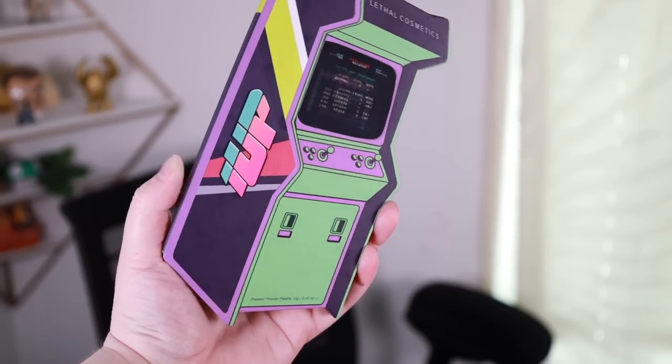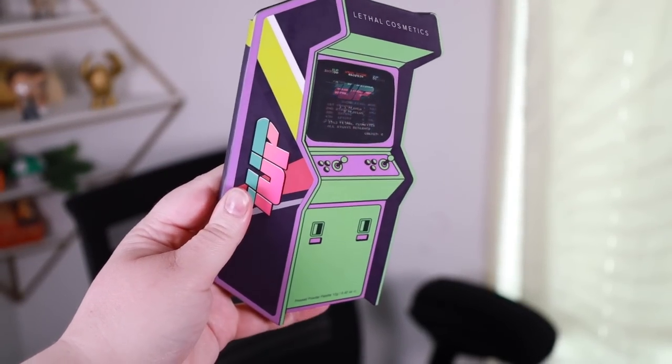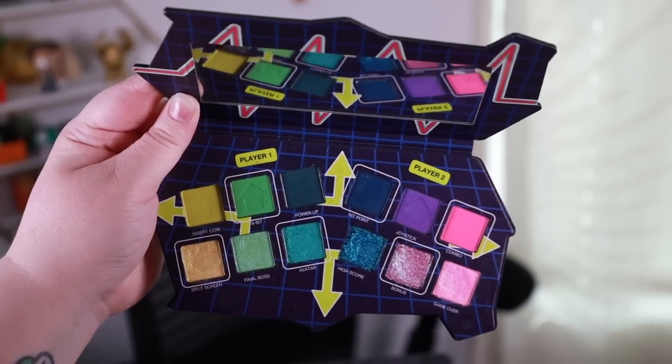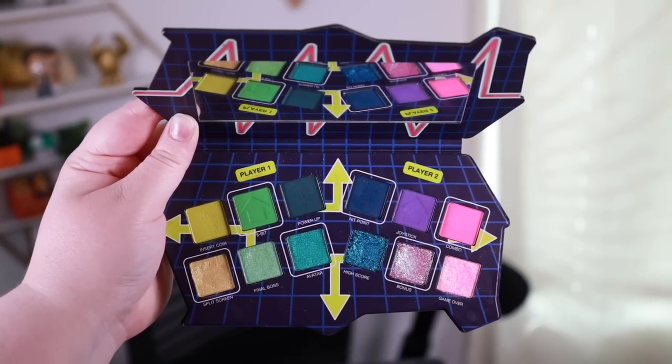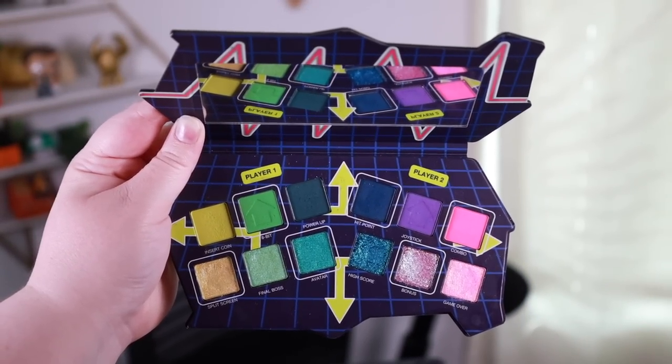Let's start with the palette. The One Up palette retails for $38, inspired by the arcades of the 1980s. It features three UV reactive neon mattes, three classic mattes, three trichrome metallics, and three duochrome metallics. I love this palette — it's so cute, so well done, and gives me all the nostalgic feelings from growing up in the 80s and 90s going to arcades.